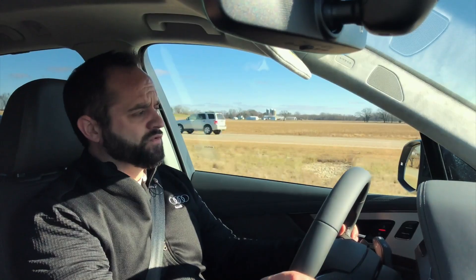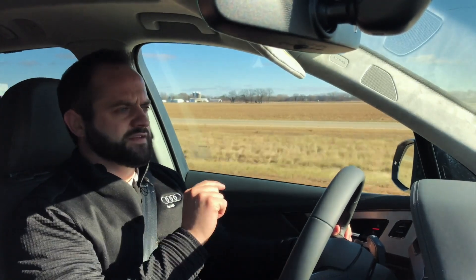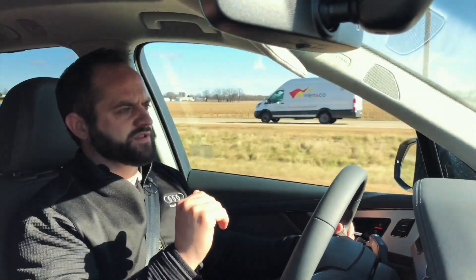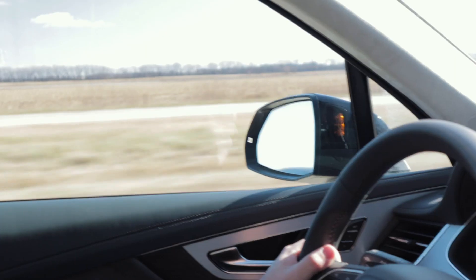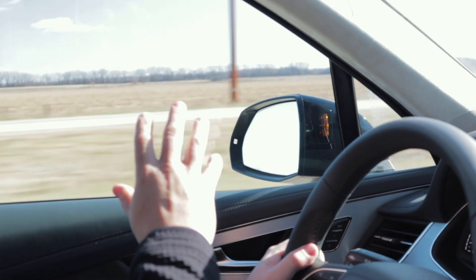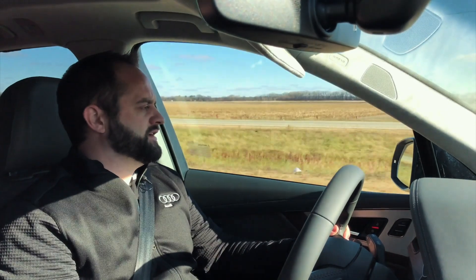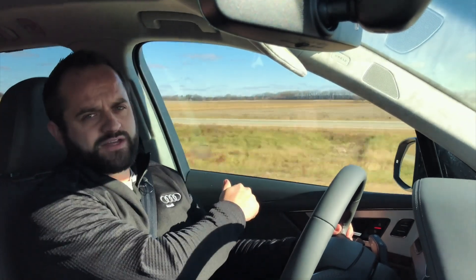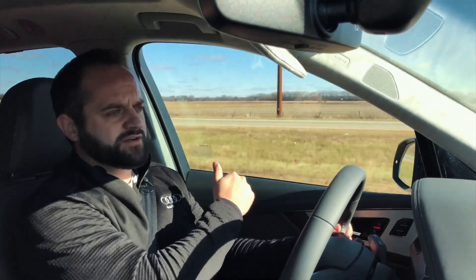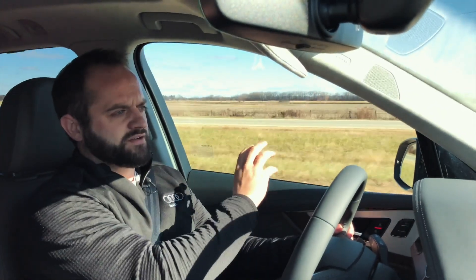Audi's blind spot system — Audi calls it Audi Side Assist. One thing I really appreciate about the Audi system is that it doesn't take your blinker to activate it. It does it based on distance between you and the person in your blind spot. So if I just start to move in on that person, it's automatically going to flash at me and let me know somebody is there — I didn't use my blinker, it was just there for me. And it's the same if they try to move into me: if they start coming over into my lane, it's going to give me that flash to let me know there could be a collision.